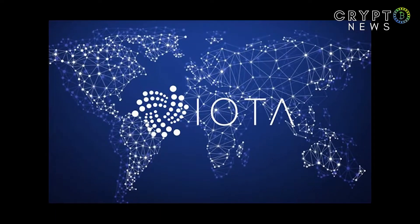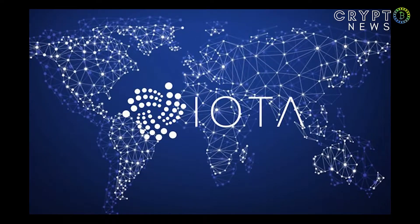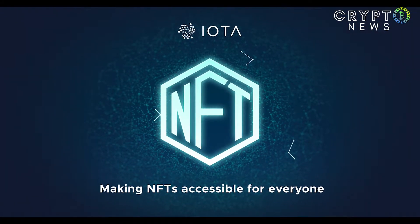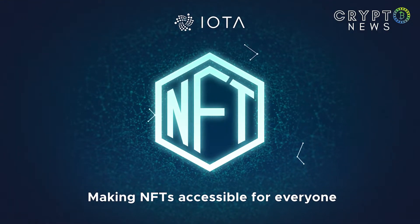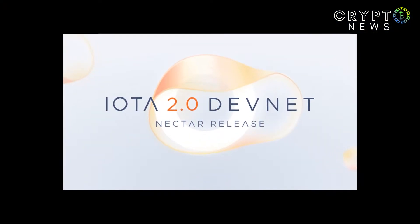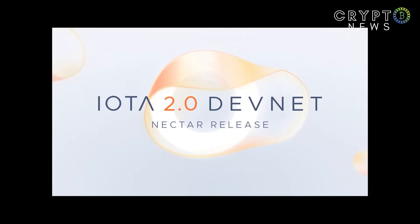Almost Fearless IOTA NFT Marketplace Goes for Public Testing. The IOTA MATA Non-Fungible Token Marketplace has launched on the IOTA 2.0 DevNet in test mode. It is almost fearless and set to be fully decentralized.